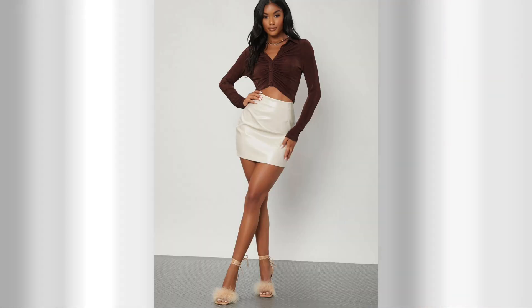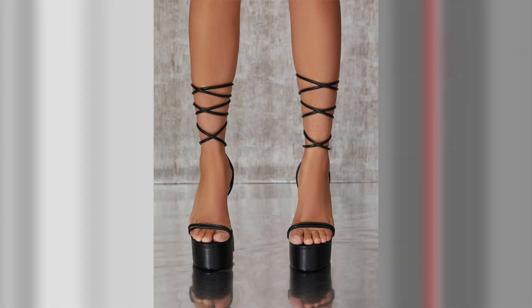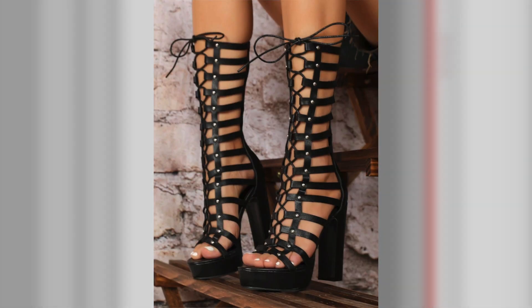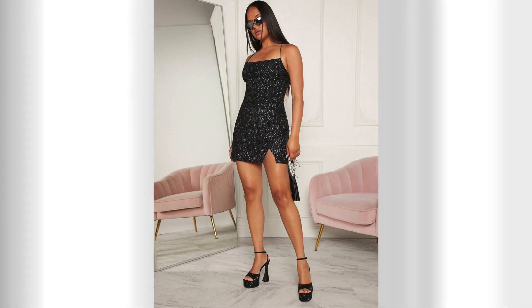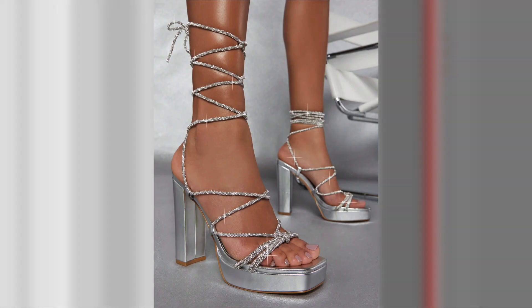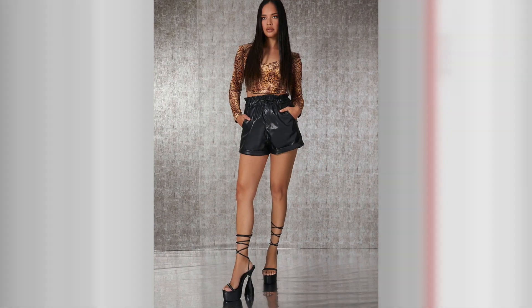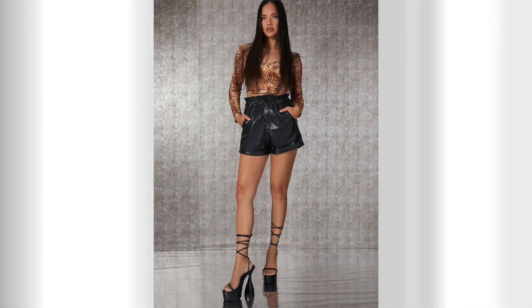Open-toe high heels are perfect for glamorous nights out on the town. Choose a pair with intricate straps, embellishments, or metallic finishes for a head-turning effect. Pair them with a sleek and sophisticated cocktail dress or a statement jumpsuit to create an unforgettable ensemble. Let your open-toe high heels be the star of the show as you dance the night away with confidence and style.